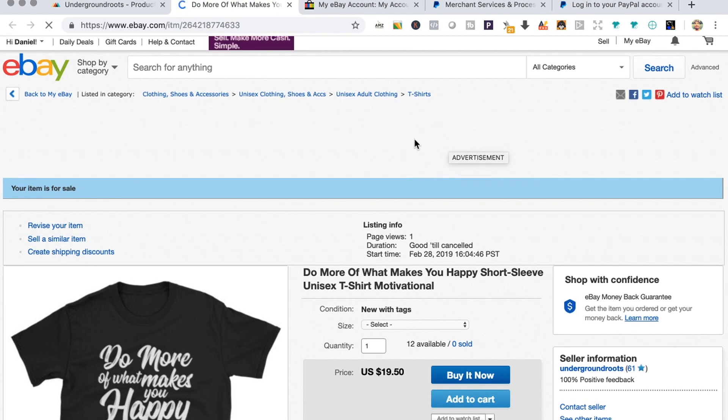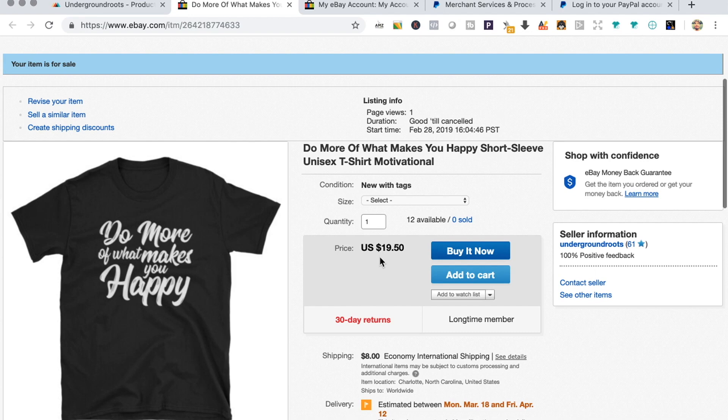The listing is live — 'Do More of What Makes You Happy' — ready to be purchased worldwide on eBay. I'll report back in a couple of months after uploading more t-shirts and maybe some other products. In upcoming videos I'll also be posting more stuff on eBay as I want to get back into it and see if I can get some momentum going with print-on-demand products. Thank you very much for watching and I'll see you next time.